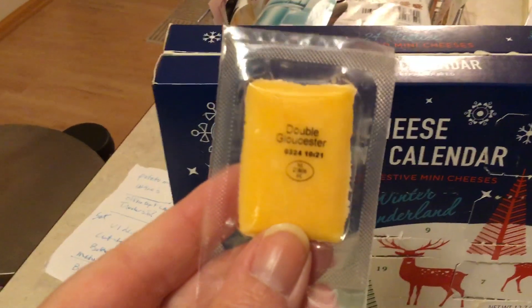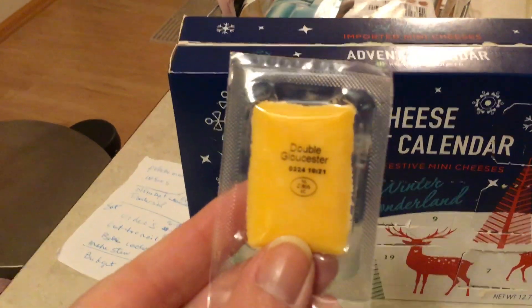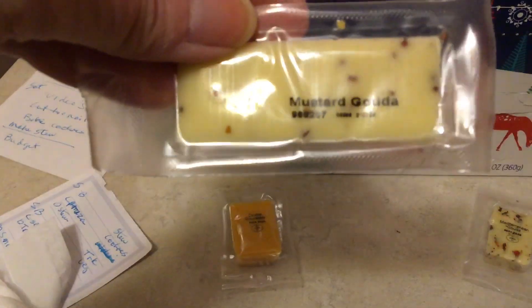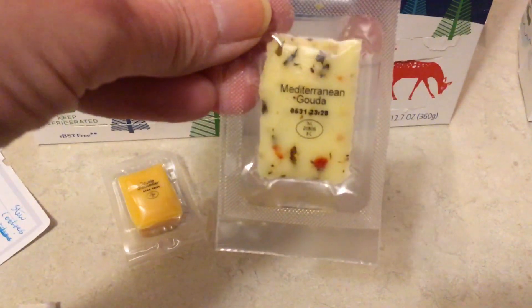I have a Double Gloucester. We have a Mustard Gouda and a Mediterranean Gouda. I really like the Mediterranean one.